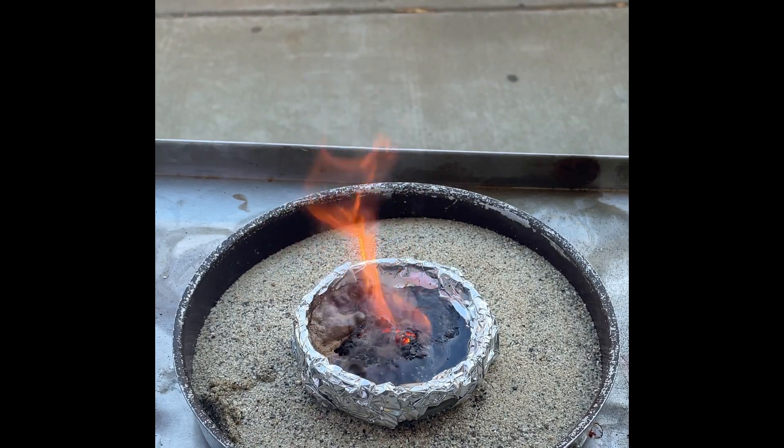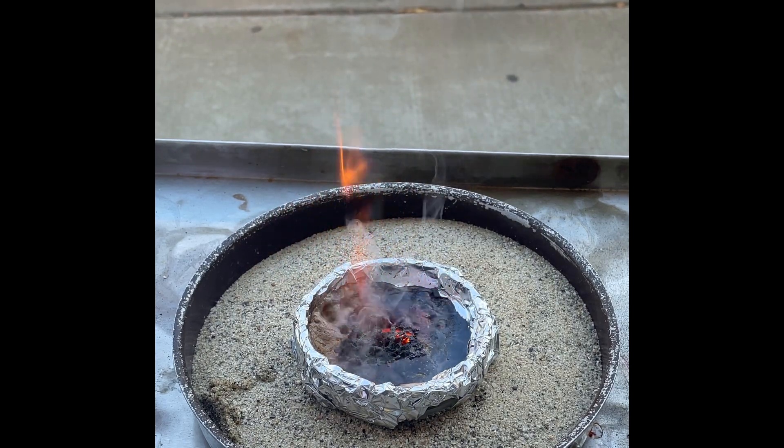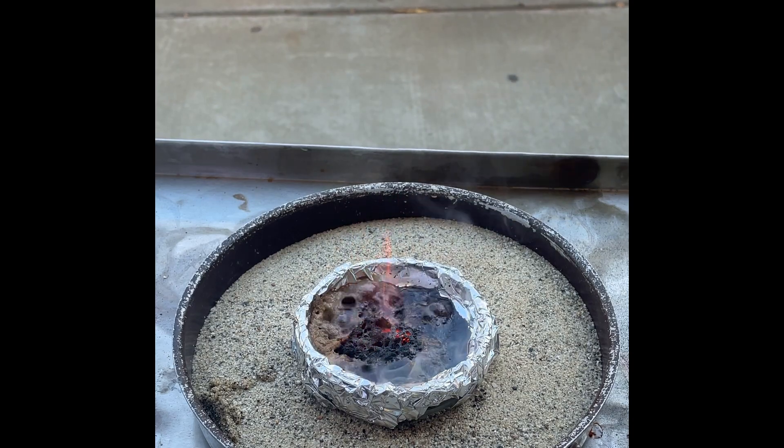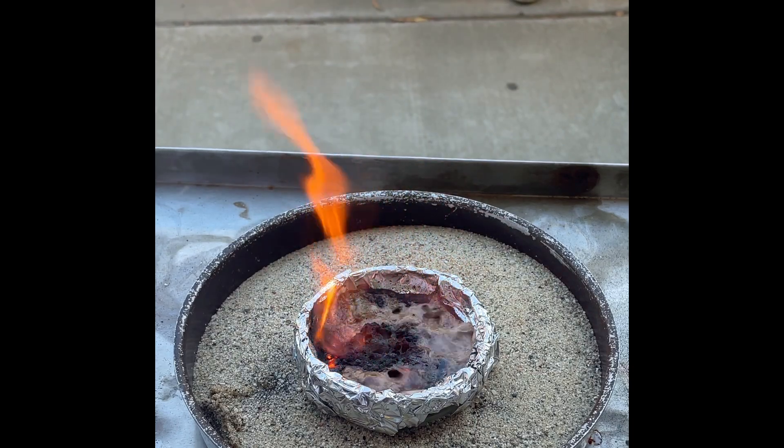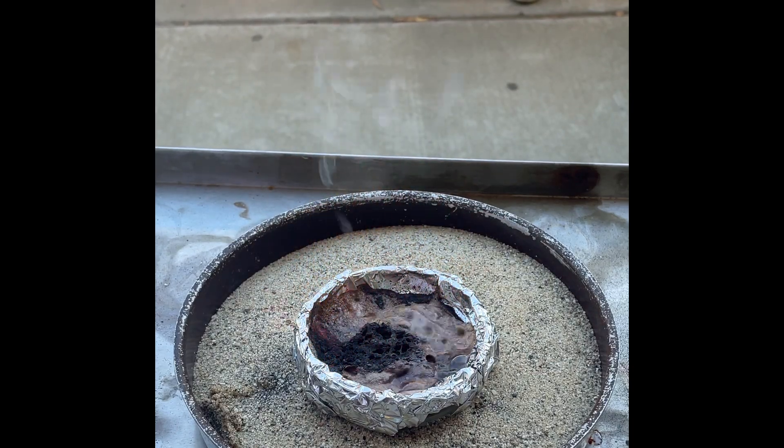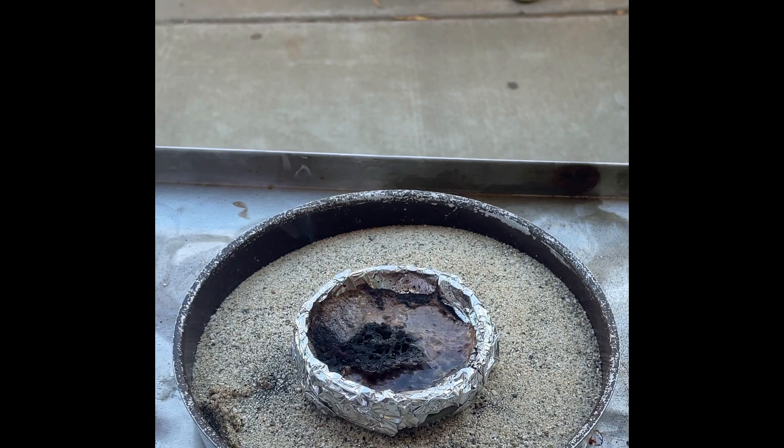The potassium permanganate is taking the electrons from that glycerin to make new compounds. When it started, there were some violet purplish flames. Do you remember what color potassium was when we did the flame lab? It's purple — so the potassium makes the flame kind of purple here.